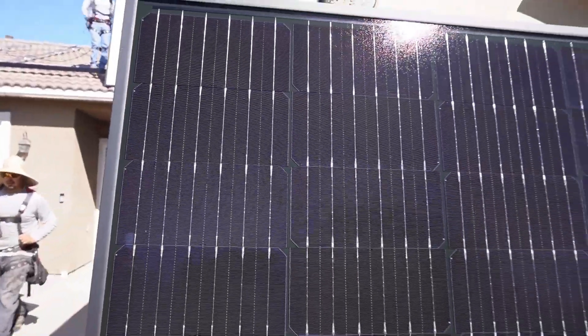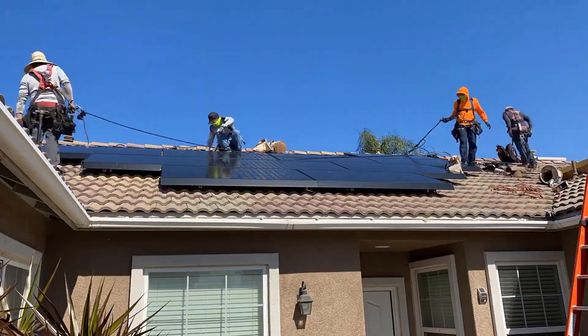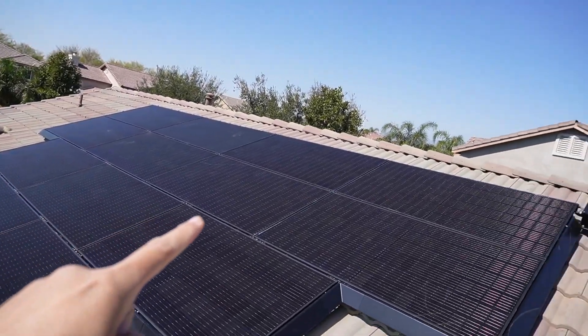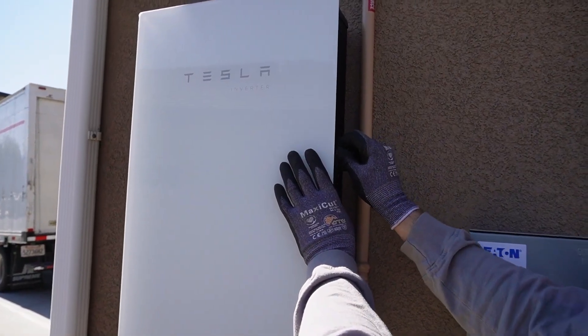Pricing: The cost of the Tesla Solar Inverter is typically included in the overall pricing of a Tesla solar panel installation. As a part of the holistic solar energy solution, it enhances the overall efficiency of the system.